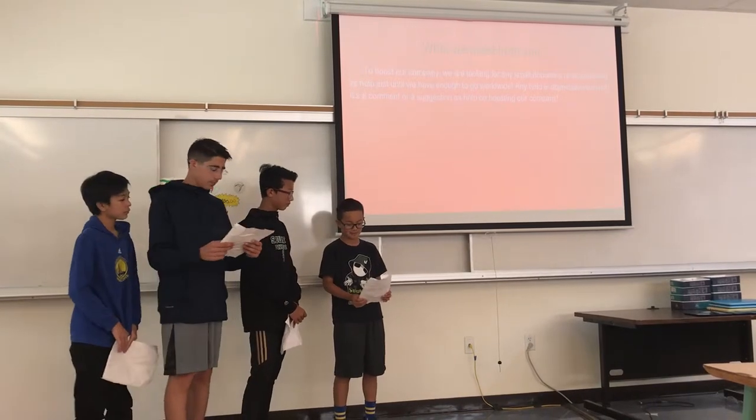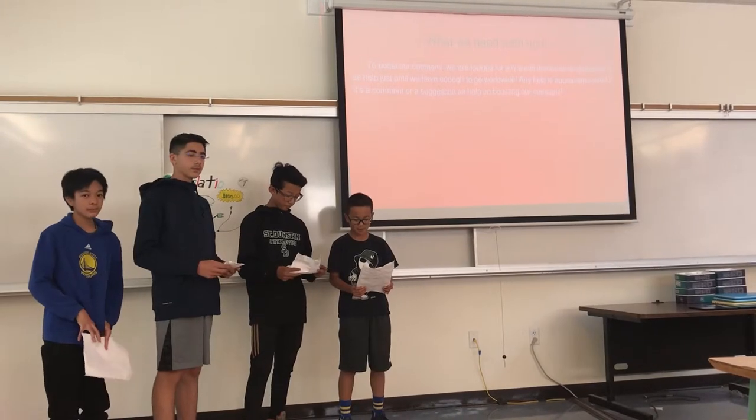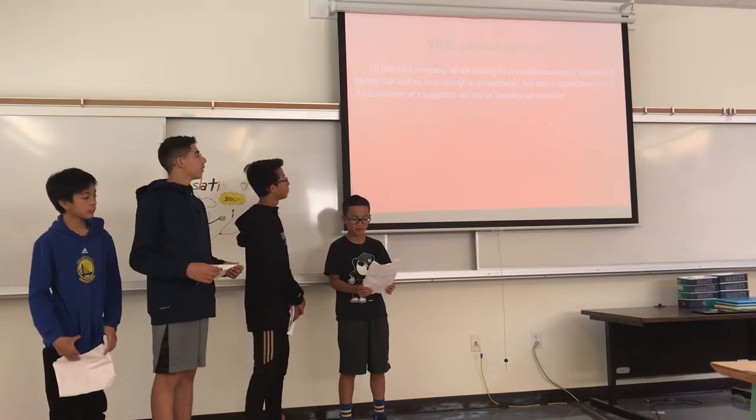To boost our company, we are looking for any small donations or volunteering as help, just until we have enough to go worldwide. Any help is appreciated, even if it's a comment or suggestion to help boost our company.